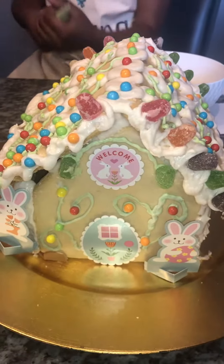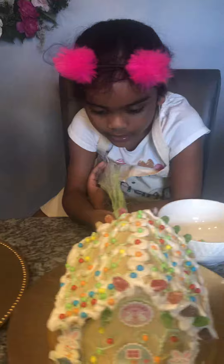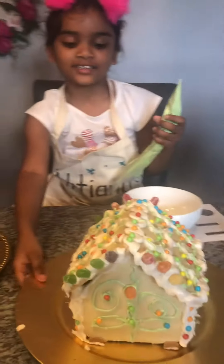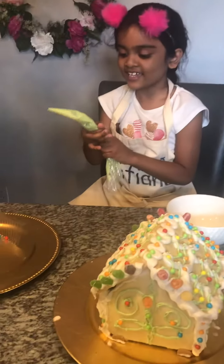Thank you. Do you have any bunny in here? And I even have a butterfly on the back. Look. That's a really pretty butterfly. Good job, Axie.